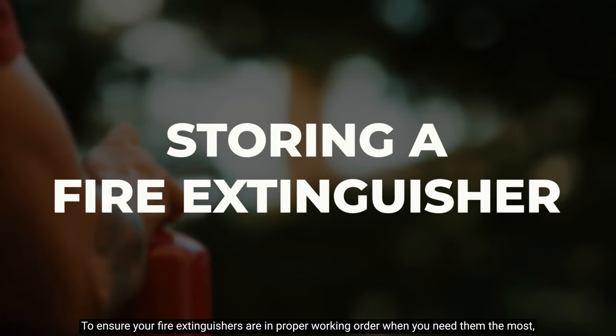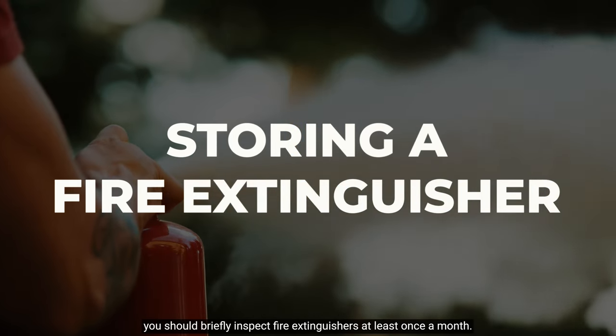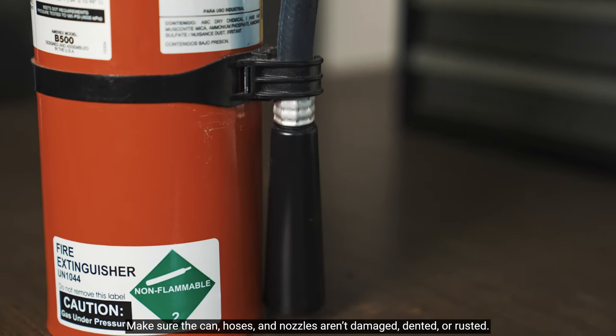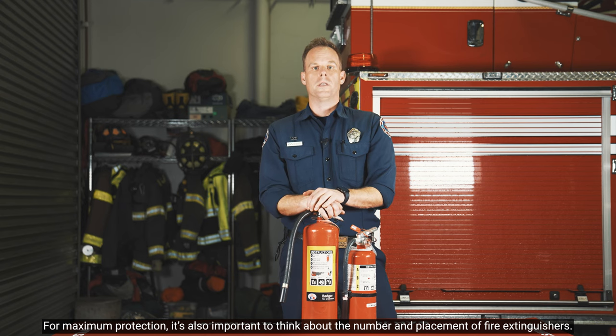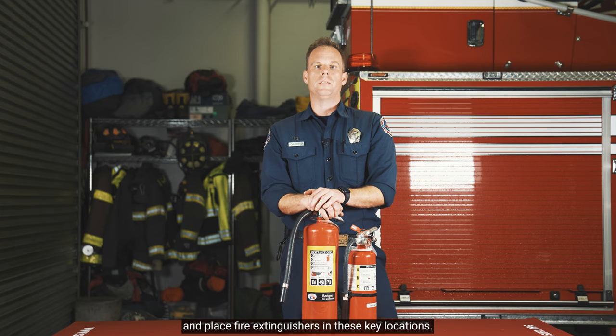To ensure your fire extinguishers are in proper working order when you need them most, you should briefly inspect the fire extinguisher at least once a month. Make sure the can, hoses, and nozzles aren't damaged, dented, or rusted. Check that the pressure gauge is in the green zone. For maximum protection, it's also important to think about the number and placement of fire extinguishers in your home. Identify the rooms that pose greater fire risks and place fire extinguishers in those key locations.